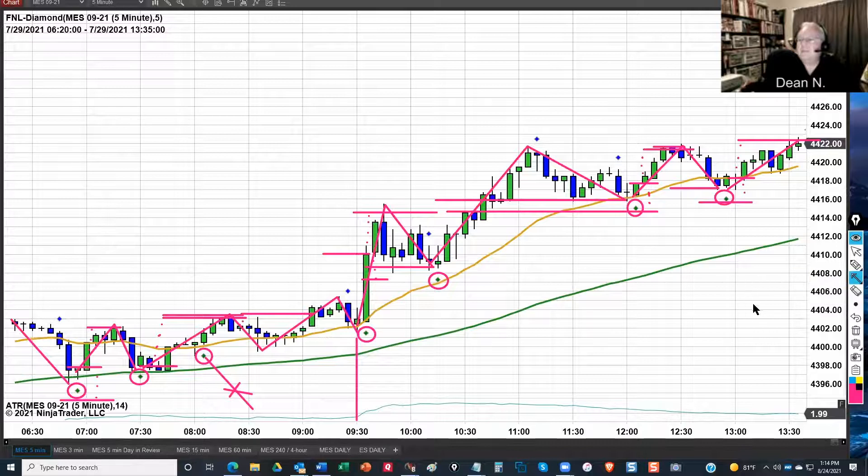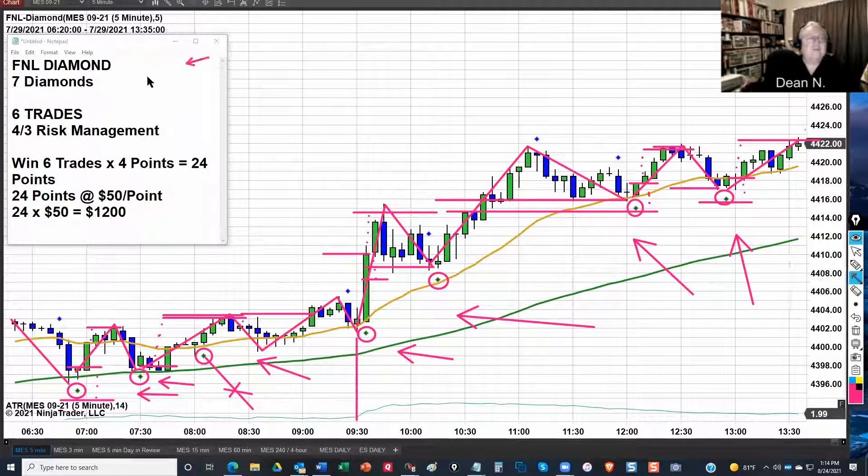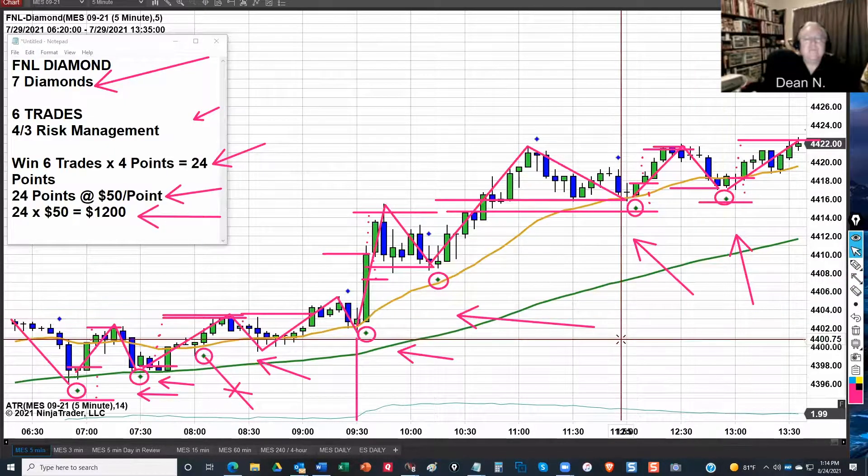So let's do a quick review. We have seven diamonds, and we only took six of them. So let's say we took six trades using the 4-3 management. Here's the math: six trades times four points — that's 24 points at $50 a point on the ES. That's 24 times 50 — that's $1,200. You just had a $1,200 day. Now, is this typical? Do we do this every day? No, it's not normal. We cherry-picked today because it illustrates the way the diamonds work, but it also illustrates that when you're patient and you wait for the price action to come to you and follow the rules, you just had a $1,200 day.